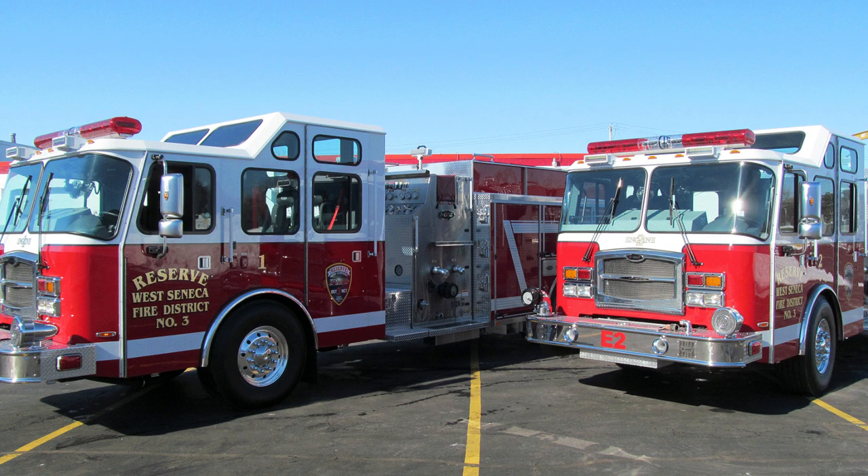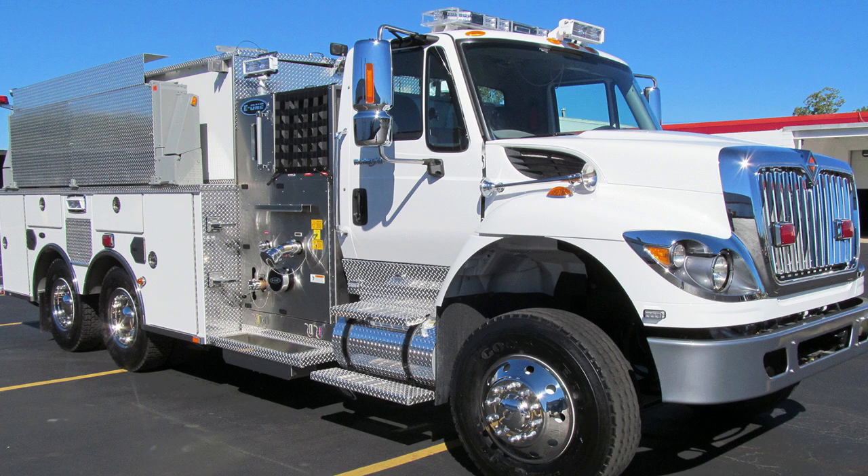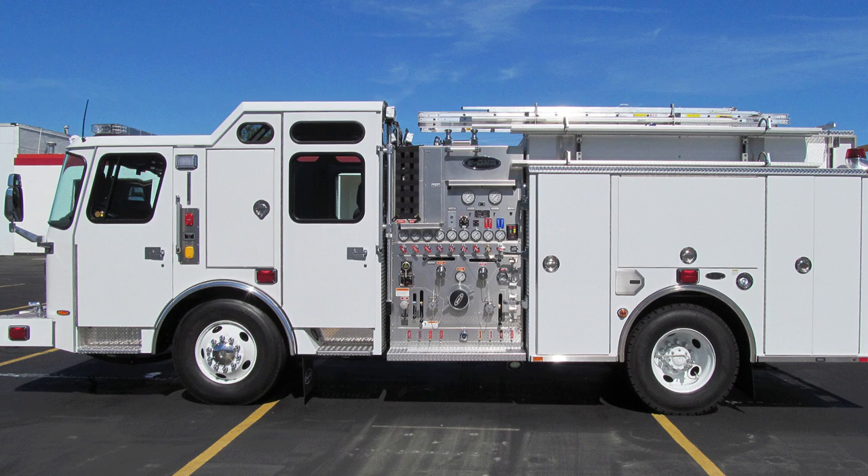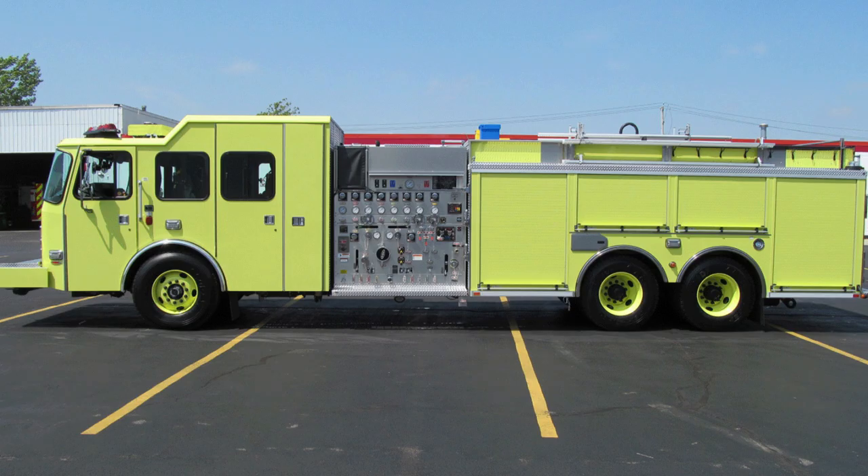Now, with a hand-picked group of highly experienced industry professionals, E1 offers the high-quality stainless steel fire apparatus that customers have come to expect from the team in Hamburg, New York.